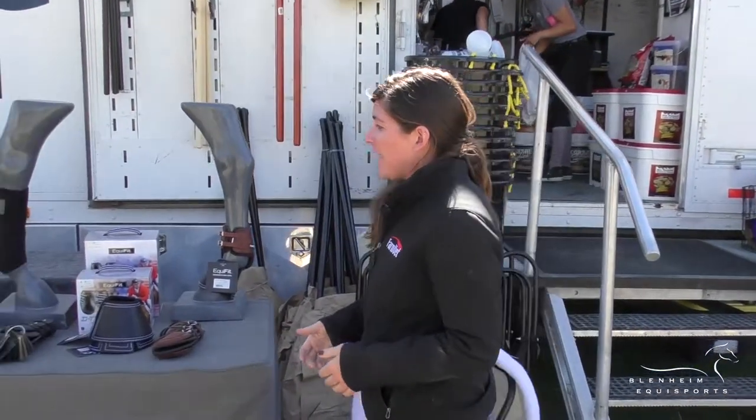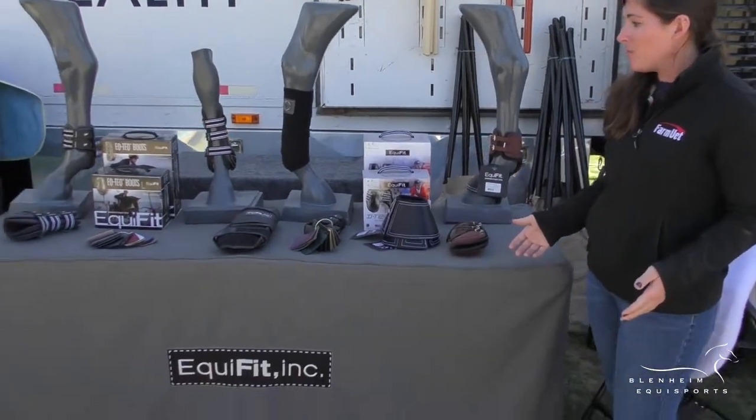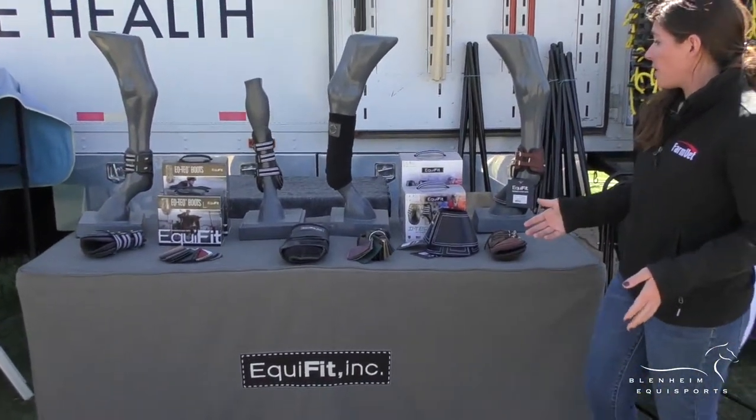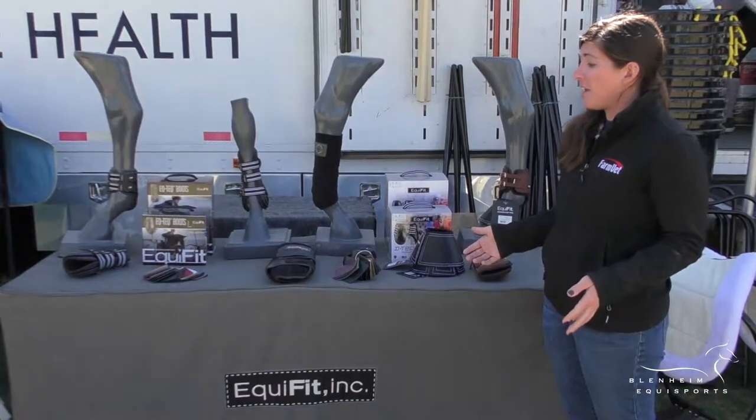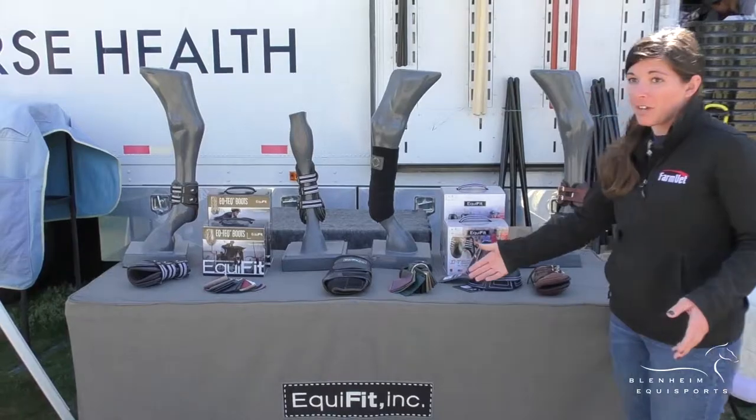One of our vendors that we like to spotlight is Equifit. They sell everything from bonnets to bell boots, and all of their boots are sold stock and they can also be custom fitted and piped with your barn colors.